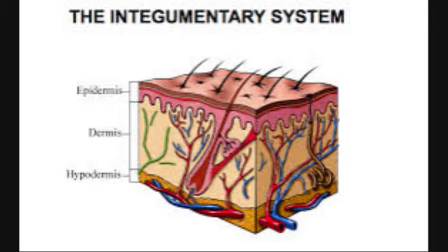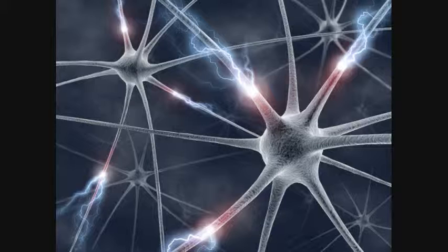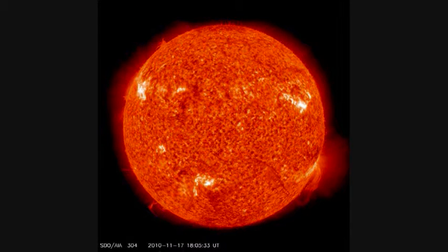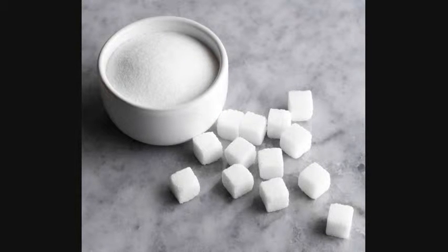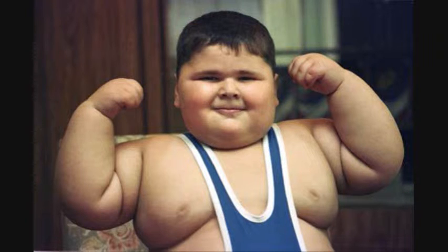The Integumentary System may be most known for its defense against alien objects, but it does much more. It helps rid waste through respiration, acts as a receptor for the nervous system, and generates vitamin D from exposure to UV light. The Integumentary System also stores water, glucose, and vitamin D, and helps maintain the body's form.